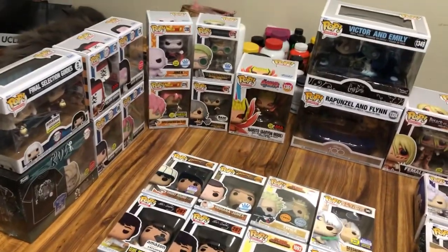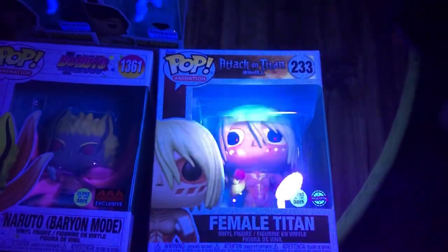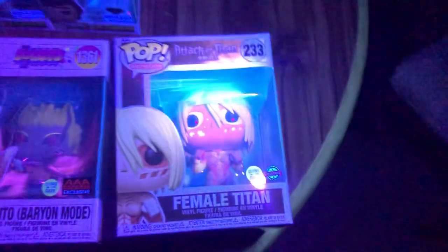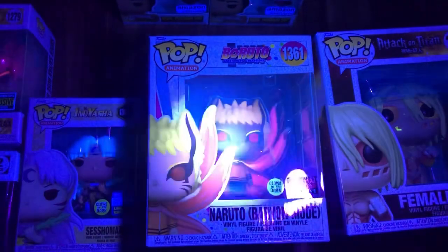Let's go ahead and charge them up. That one looks really cool - that is the Female Titan. And over here we have Naruto - oh he looks crazy, he looks really crazy.